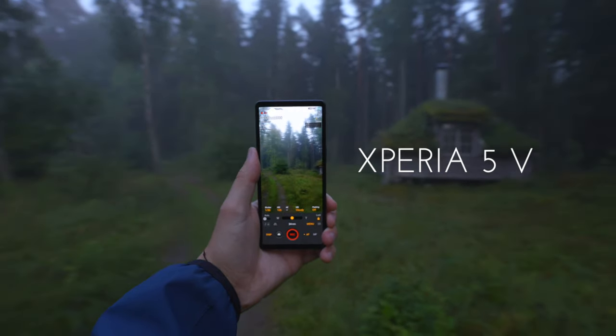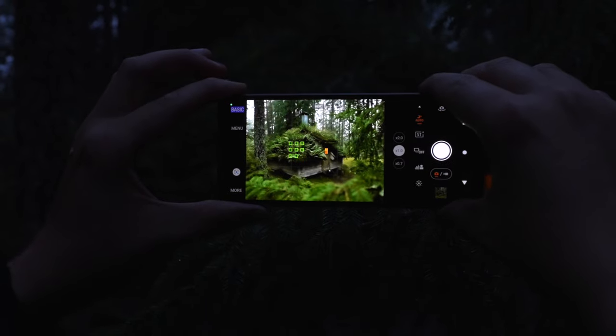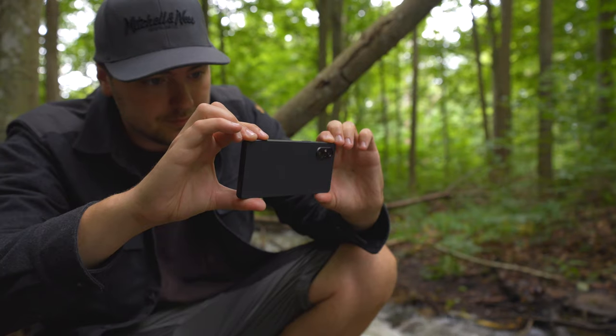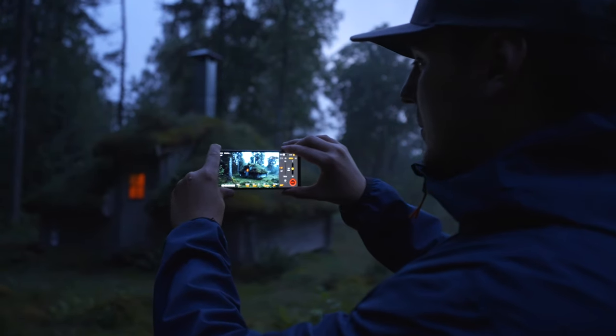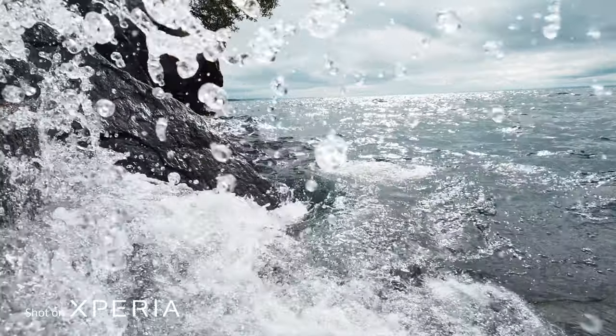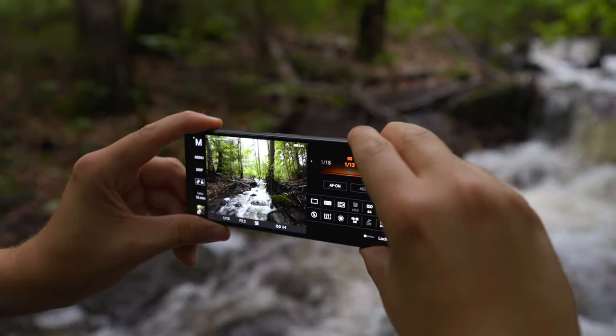The Xperia 5 Mark 5 is here and in this video I'm taking it out on a field test, trying out the low light performance and the very impressive new bokeh mode, how it performs at videography and much more. So grab some snacks and let's take a closer look at what this compact phone is actually capable of.